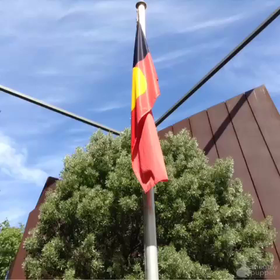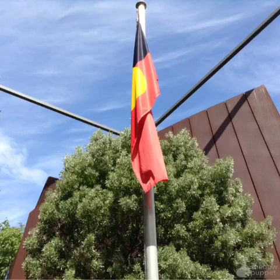Here we are at Bunjilaka Aboriginal Cultural Centre, outside at the Malari Garden. Malari is a local Kulin word which means outside.